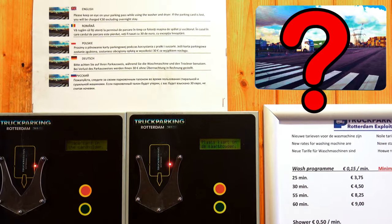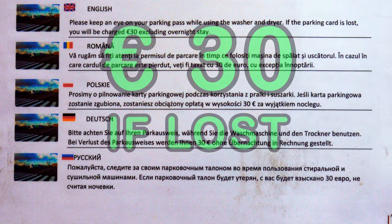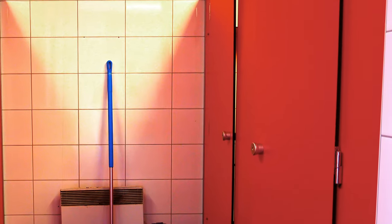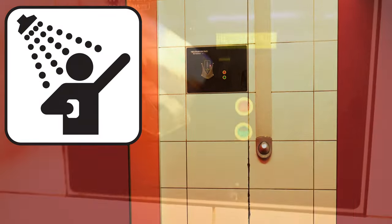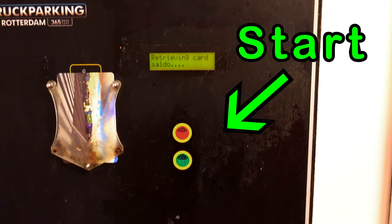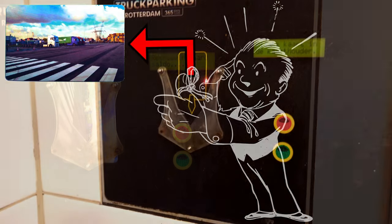If your card is lost, we will be forced to charge 30 euros, excluding the parking fee. You can also use the card to take a hot shower. Insert the card into the holder and press the green button. Don't forget to take your card with you after showering.